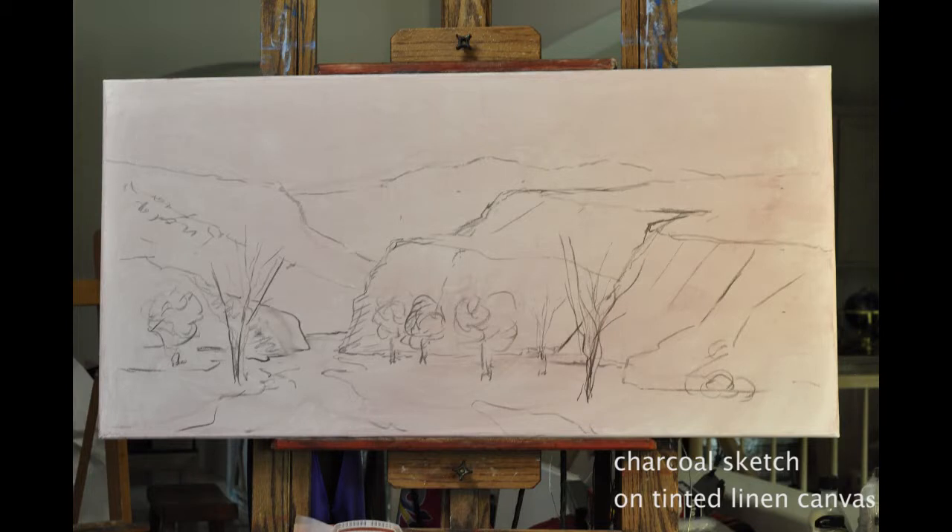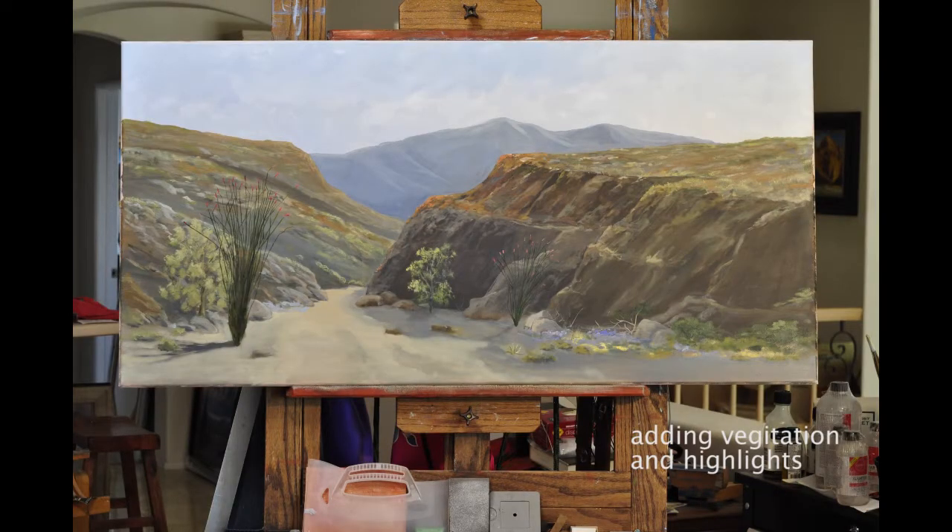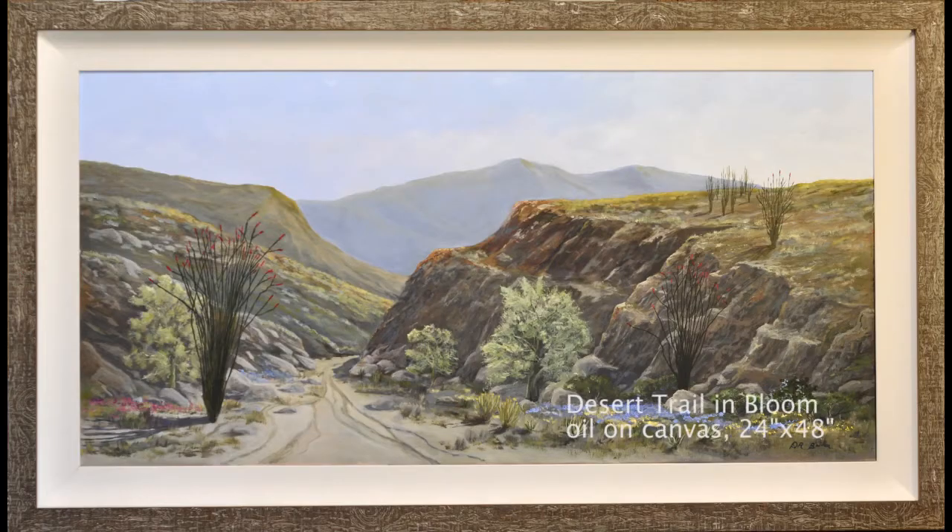I was also able to show him how those examples might look by superimposing them onto a digital image of the wall in his home. When we decided on a scene I went back to the easel and began the painting. I first toned the linen canvas with a pale burnt orange hue and then proceeded to introduce the various elements into the painting. Desert Trail and Bloom at 24 by 48 inches was the result. It was a good collaboration and we were both very pleased with the process and with the final painting.